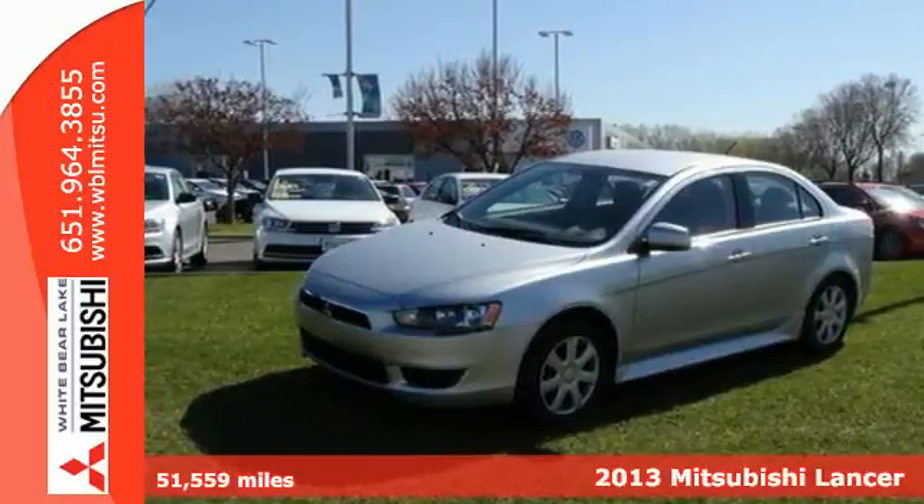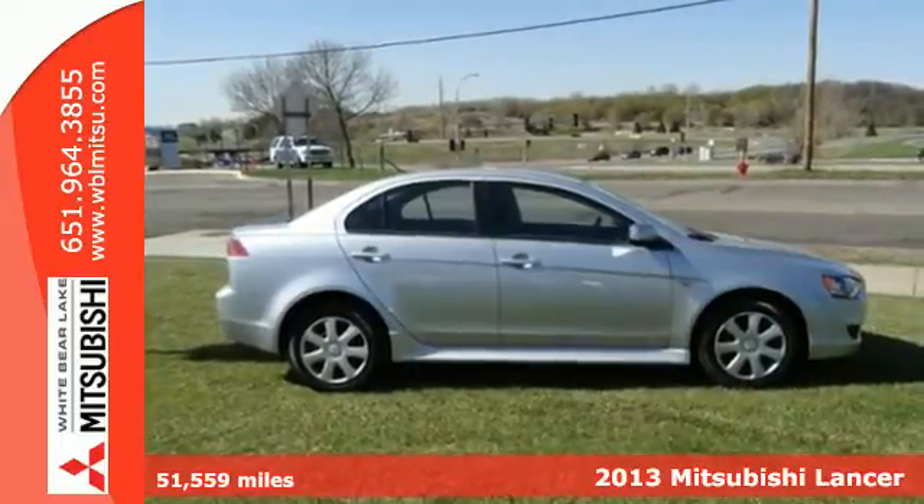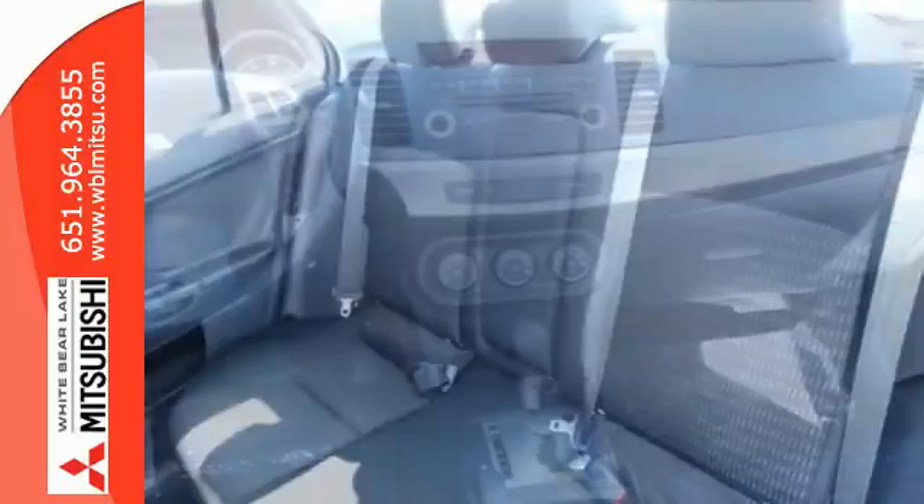Here's a 2013 Mitsubishi Lancer. This is a sporty compact sedan that combines advanced user and safety technology with a stylish design and fun to drive character.